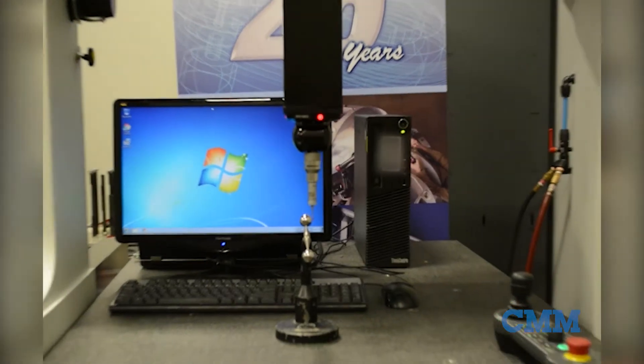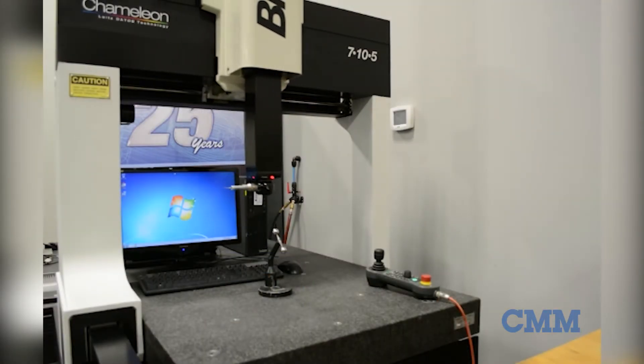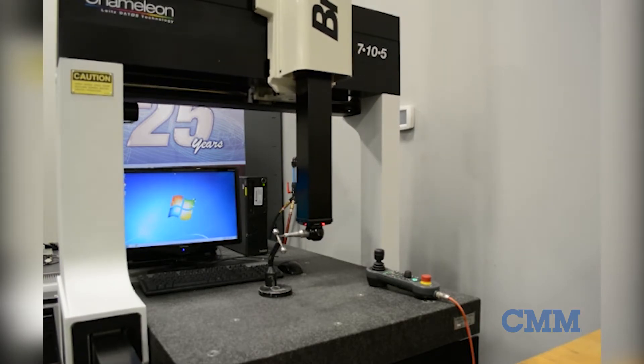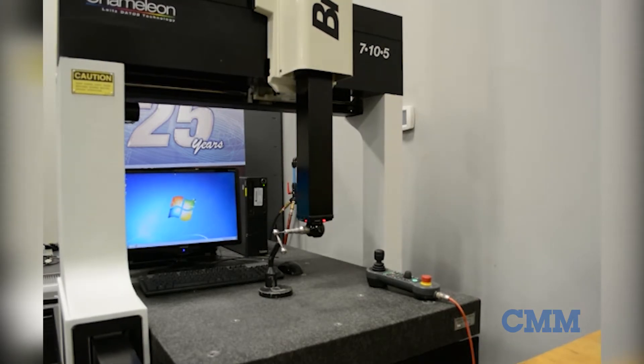Probing is a Renishaw PH10MQ, together with the Renishaw TP20 Touch Trigger Probe. The measuring volume on this machine is 700 in the X, 1000 in the Y, 500 in the Z, or approximately 28 inches by 39 inches by 17 inches.